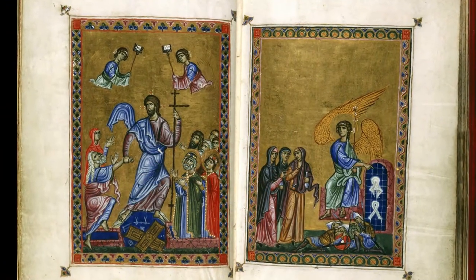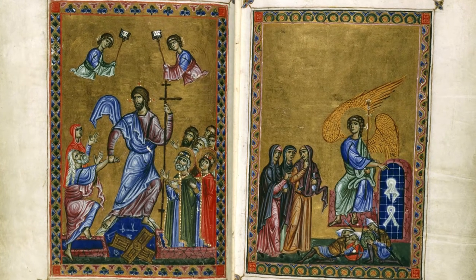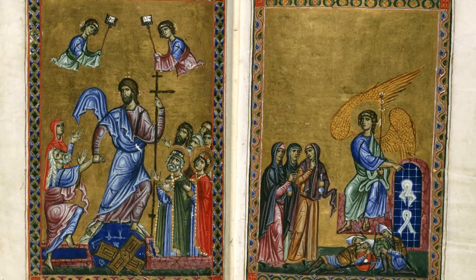Today we're going to analyze the Melusine Psalter, a remarkable 12th century manuscript made for an even more remarkable medieval woman.